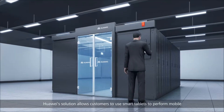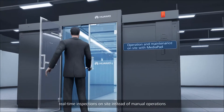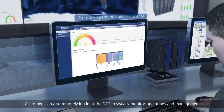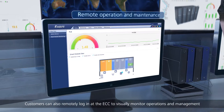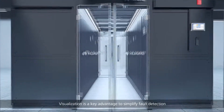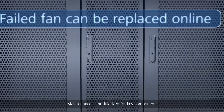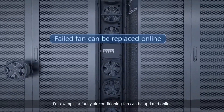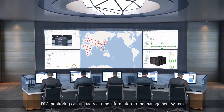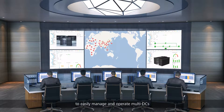Huawei's solution allows customers to use smart tablets to perform mobile real-time inspections on-site instead of manual operations. Customers can also remotely log in at the ECC to visually monitor operations and management — visualization is a key advantage to simplify fault detection. Maintenance is modularized for key components; for example, a faulty air conditioning fan can be updated online. ECC monitoring can upload real-time information to the management system to easily manage and operate multiple data centers.